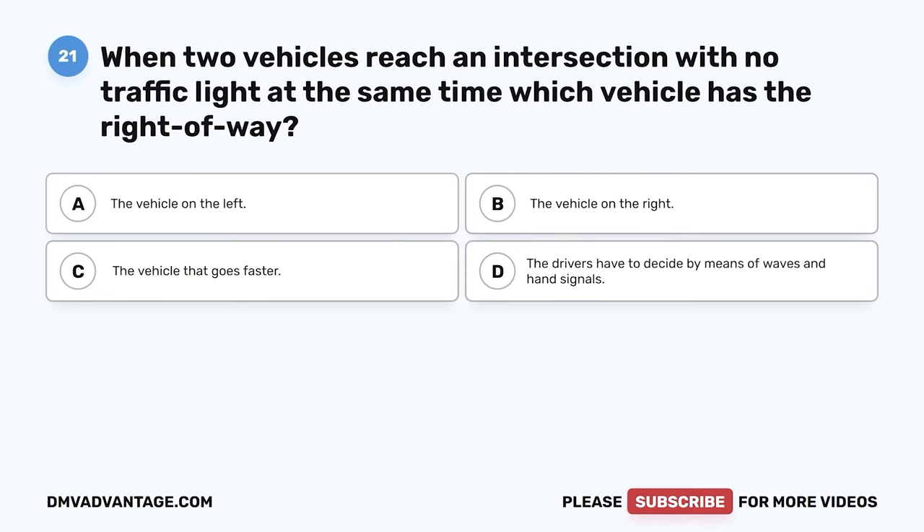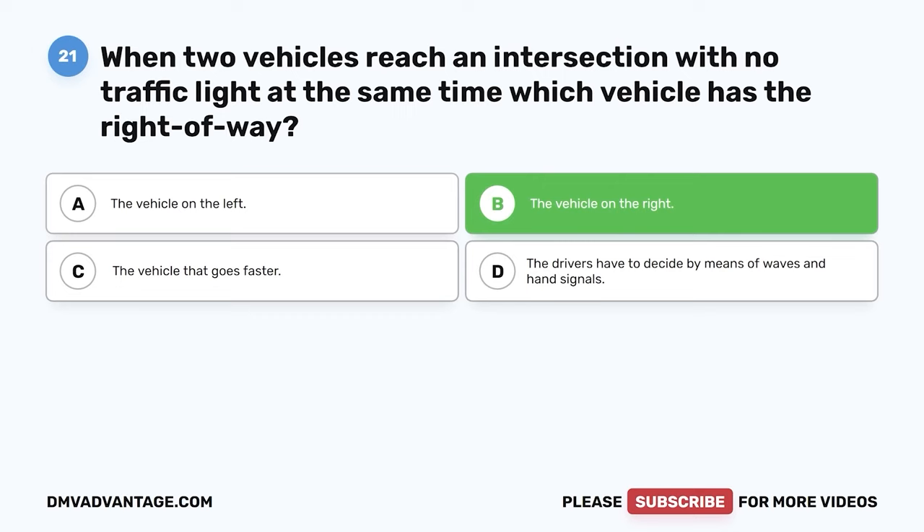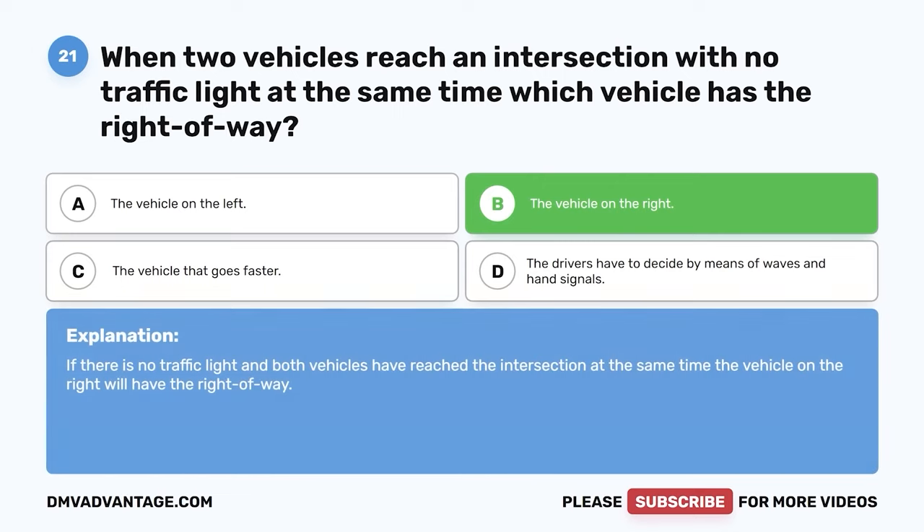Question 21. When two vehicles reach an intersection with no traffic light at the same time, which vehicle has the right-of-way? The correct answer is B: the vehicle on the right. If there is no traffic light and both vehicles have reached the intersection at the same time, the vehicle on the right will have the right of way.